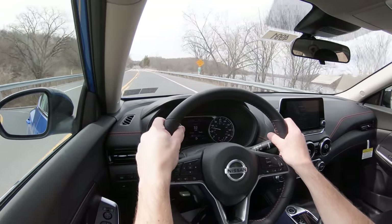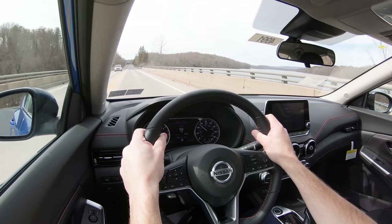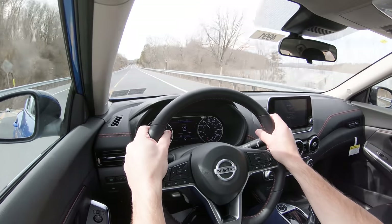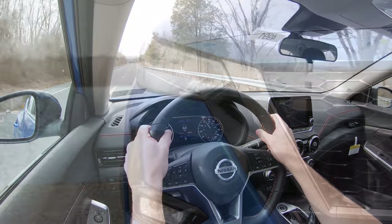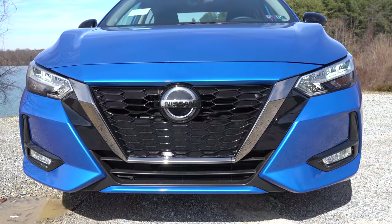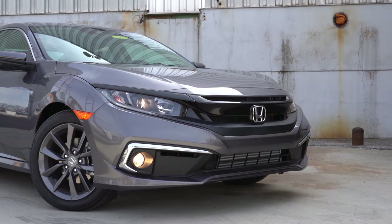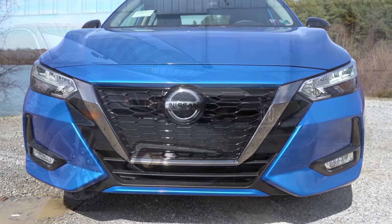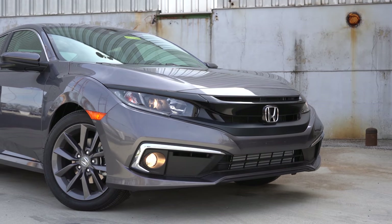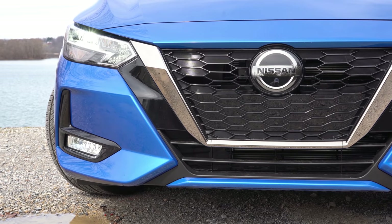As a bonus, exterior styling — though subjective — would also go to the Sentra. It's wider and lower than the Civic: 71.5 inches wide versus 70.9 for the Civic, and ground clearance is just 4.9 inches versus 6.7 for the Civic, making the Sentra lower, more aggressive-looking, and more connected to the road for better handling.